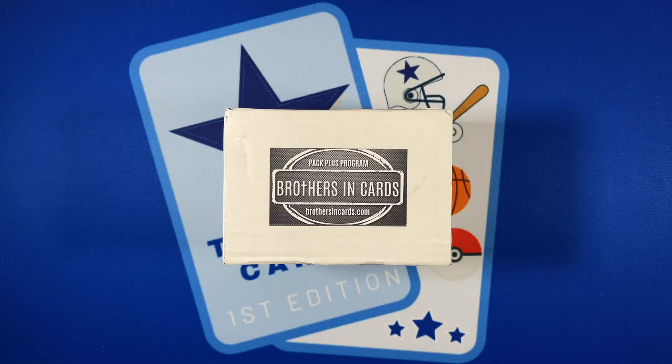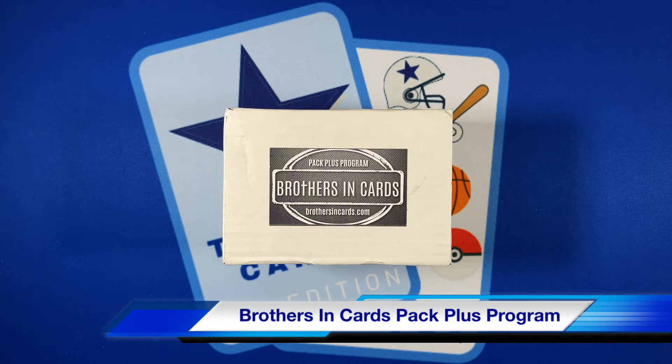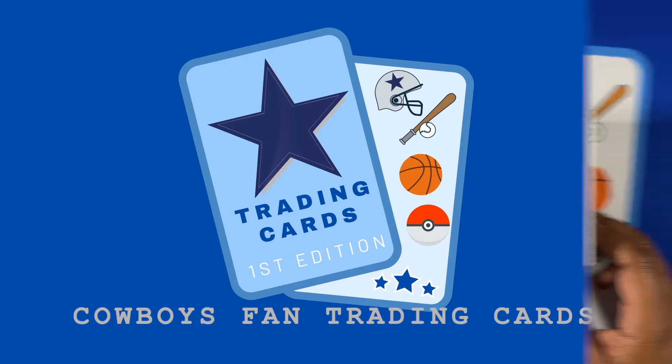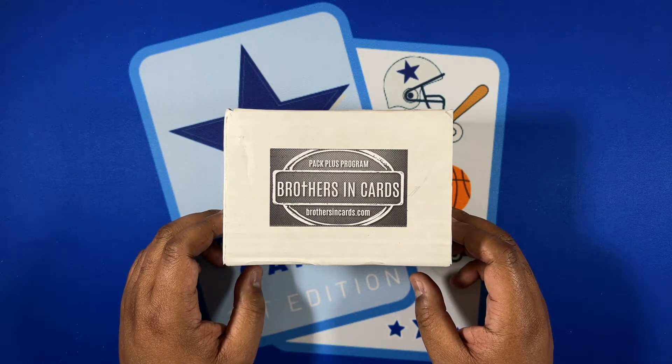What is going on YouTube, I am back with another subscription box from the Pack Plus program of Brothers and Cards. I am a Cowboys fan who loves trading cards and let's see what they have to offer for the month of May. Stay tuned, thank you all again for joining my channel today, hoping you're making it a great one.